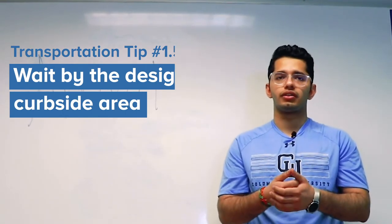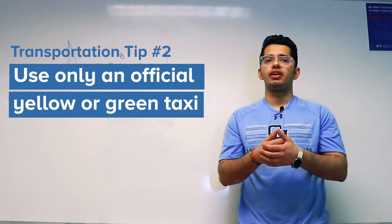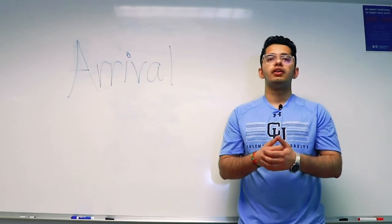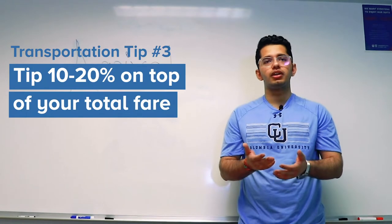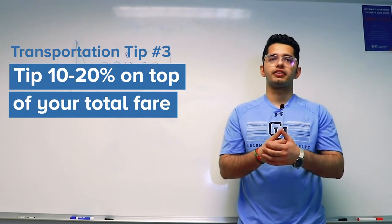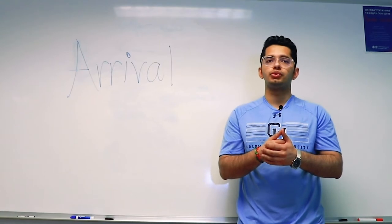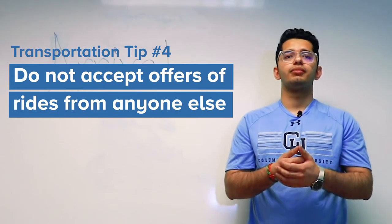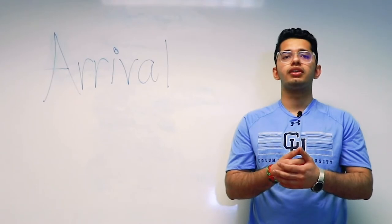There are special areas designated for ride services and taxis, so be sure to go outside and wait by the designated curbside area. If you want to use a taxi, use only an official yellow or green cab from the taxi line with the dispatcher outside arrivals. You can pay with credit card or cash. It is customary to tip 10 to 20% on top of the fare. In addition, you will be charged for the toll of the bridge or tunnel used to enter Manhattan. Do not accept offers of rides from anyone else — they are unregulated and have been known to overcharge new arrivals.